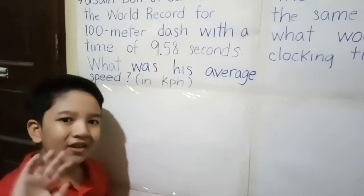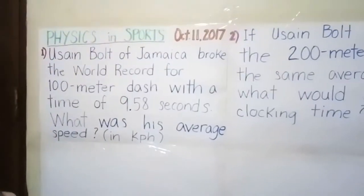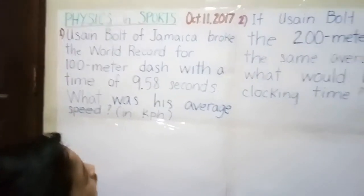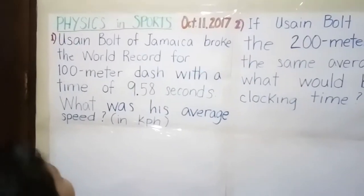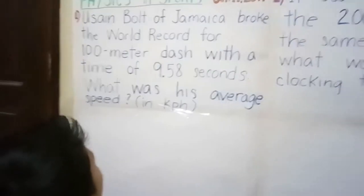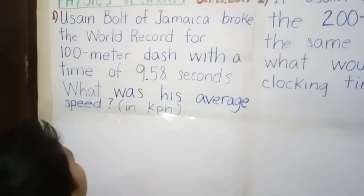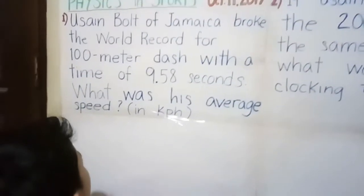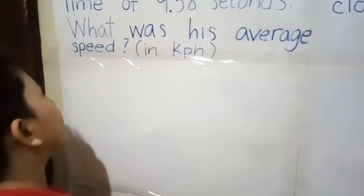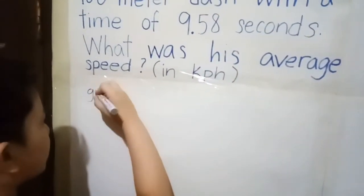Hi Joshua. Hello everyone. So, Physics and Sports, October 11, 2017. Number 1: Using Usain Bolt, who proved the world record for the 100-meter dash with a time of 9.58 seconds — what was his average speed in meters per second or kilometers per hour? So first, the given.